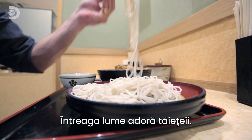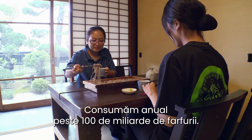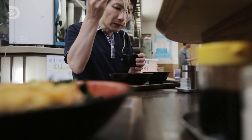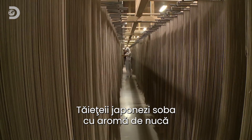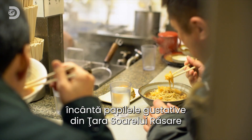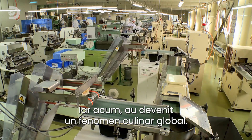The whole world's gone nuts for noodles — we consume over a hundred billion platefuls every year. Japan's deliciously nutty soba noodles have been pleasing palates in the land of the rising sun since the 1600s, and they're now becoming a global food phenomenon.